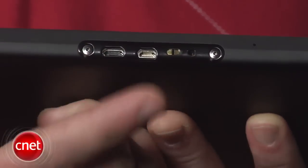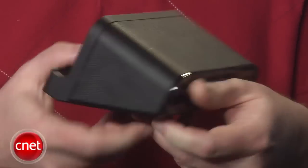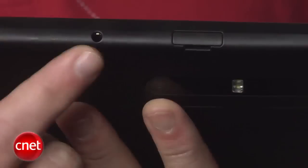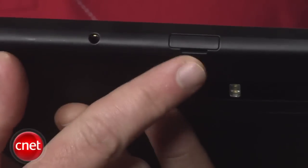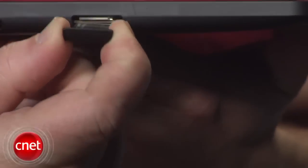On the bottom you have connections for microUSB and microHDMI, though you'll need a dock if you want to get video out from this thing. On the top you have a headphone out and a door that covers up the microSD memory card slot for additional storage, and a 4G SIM card slot for the 4G support that's coming later this year.